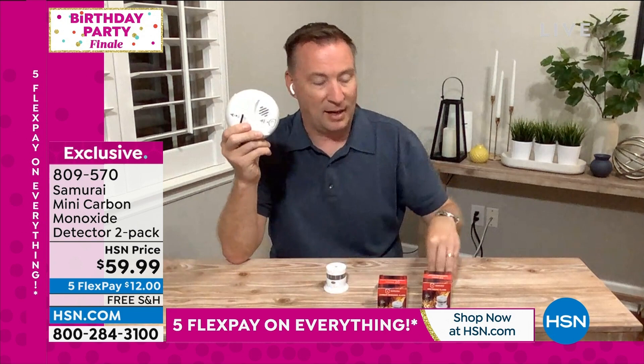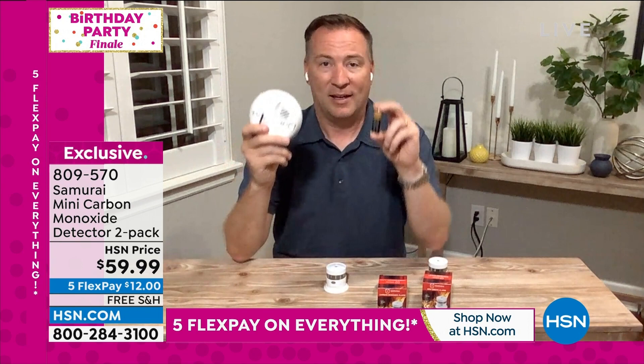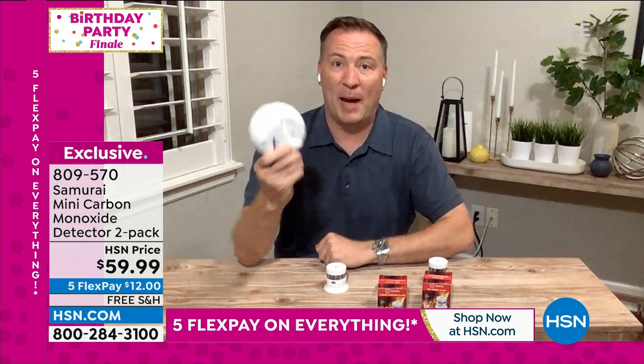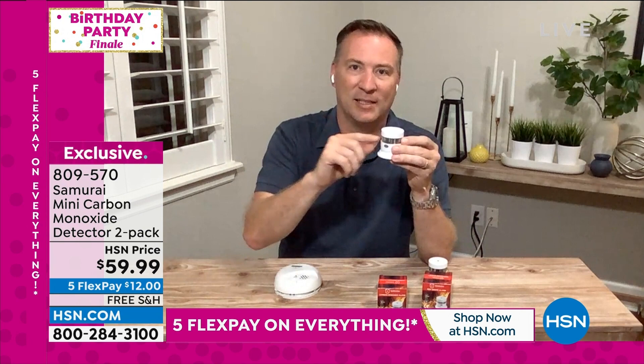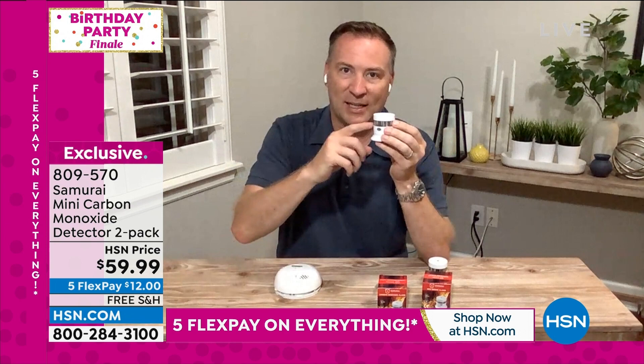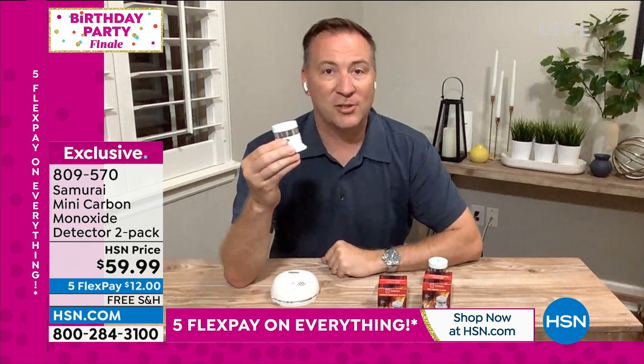The reason older detectors are so large is they take D batteries or square batteries you're supposed to replace every six months. If you had two of those over 10 years it would cost roughly $67 just in batteries — on top of using 1970s sensors that give false alarms. Samurai comes with the battery already included, uses a newer, smarter sensor, and won't give false alarms. The only thing you have to do is test it every six months.